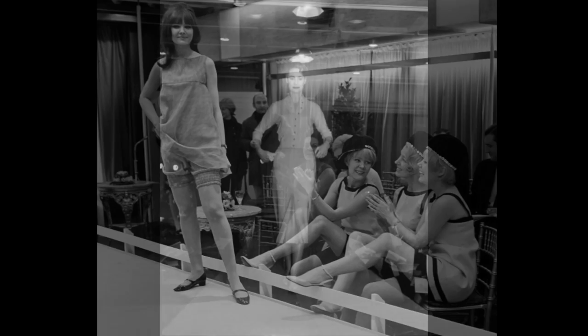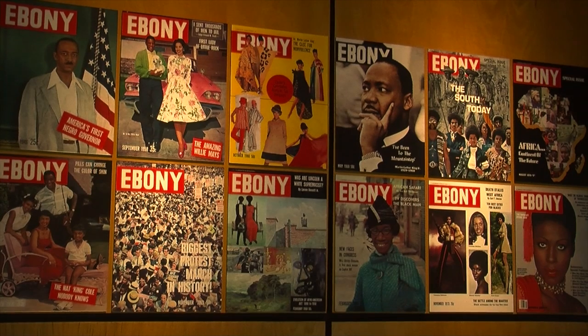The major designer houses, most of which are located in Europe, were not featuring Black models, let alone women and African models from the continent. It was all typical, but the late Eunice Johnson, wife of John Johnson, publisher of Ebony and Jet magazine, sought to change all of that.